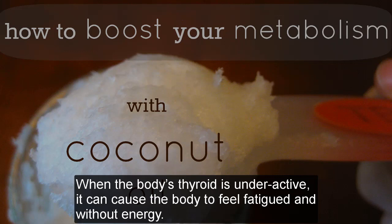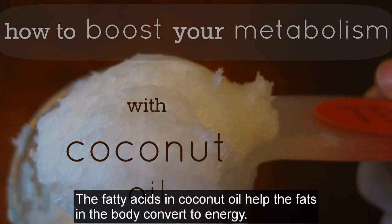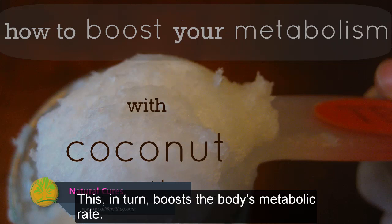When the body's thyroid is underactive, it can cause the body to feel fatigued and without energy. The fatty acids in coconut oil help the body convert fats into energy. This, in turn, boosts the body's metabolic rate.